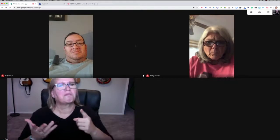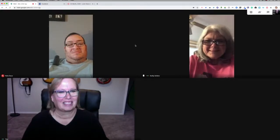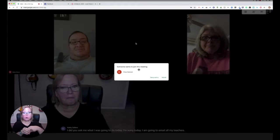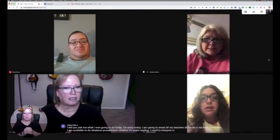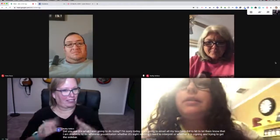Kathy, would you mind — I'm really curious to see what the captions look like here. Would you mind telling me what you're doing today, just really briefly? Today I am going to email all my teachers, let them know that I am available to do whatever presentation, whether it's sight reading I need to interpret, or whether it is signing and trying to get the sidebar. Hi Lauren! So you notice we just had another person join the meeting, so now we have four people included in the meeting.